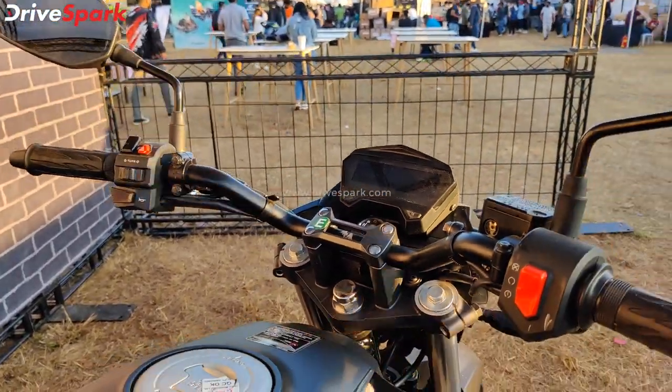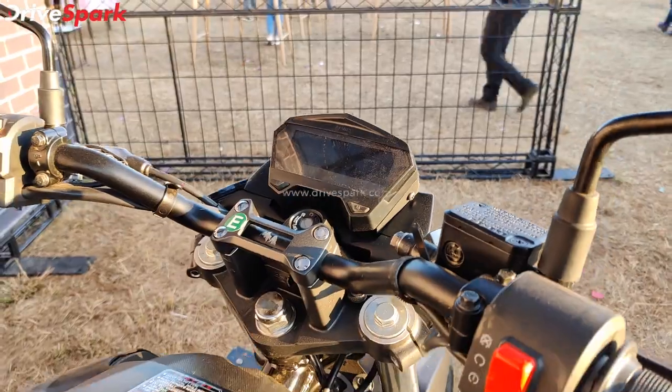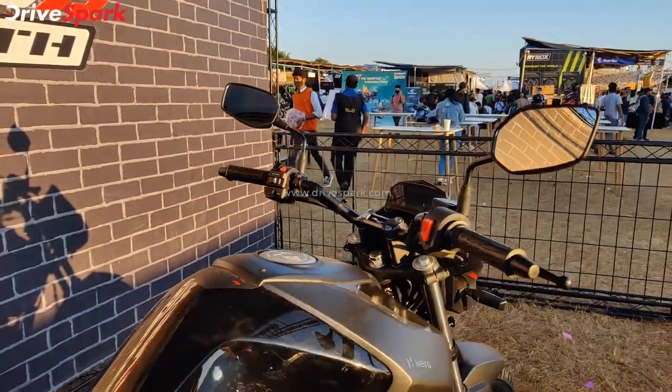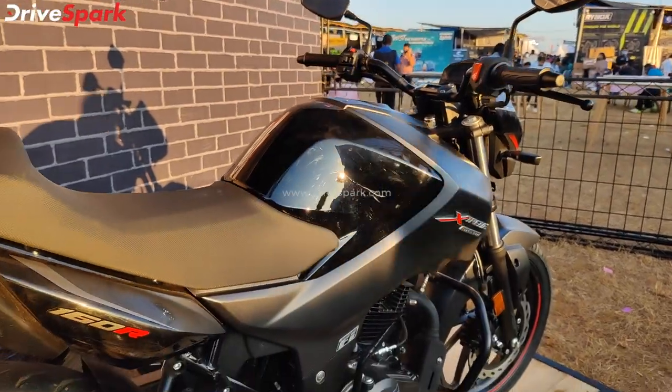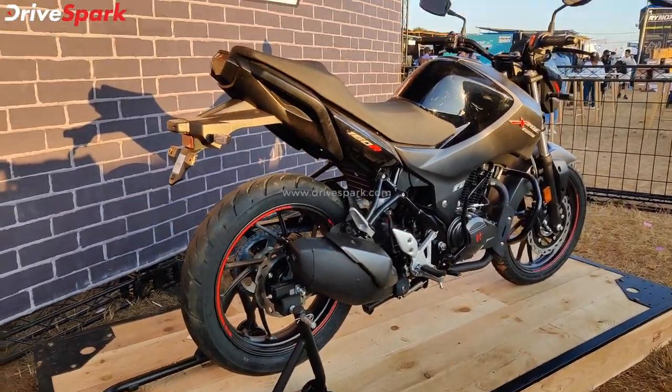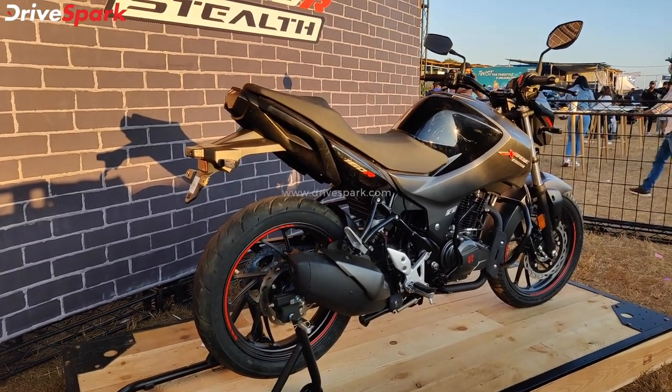There are brightness changes in the LCD cluster and a gear position indicator in the instrument cluster. It is a beautiful looking paint scheme overall, with an all-black finish on the body and a beautiful-looking exhaust.